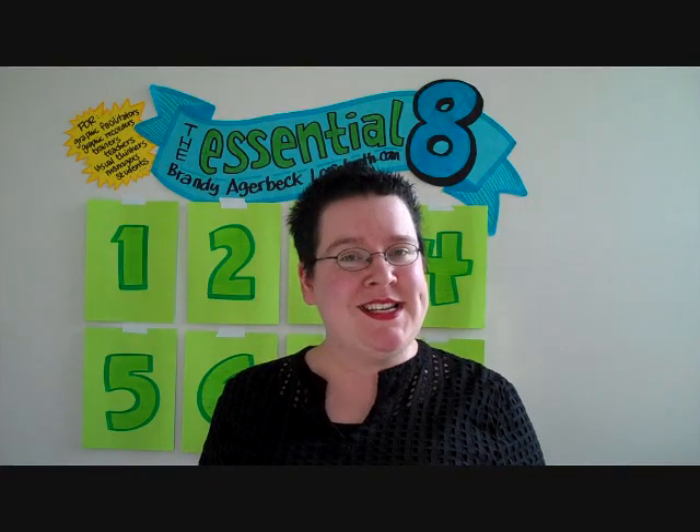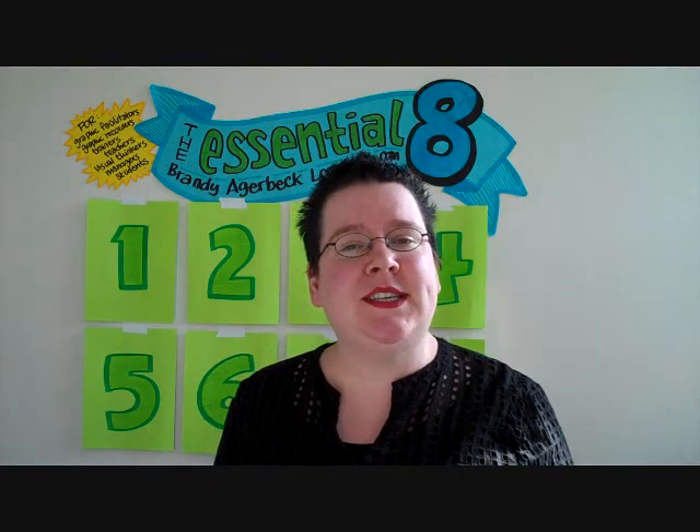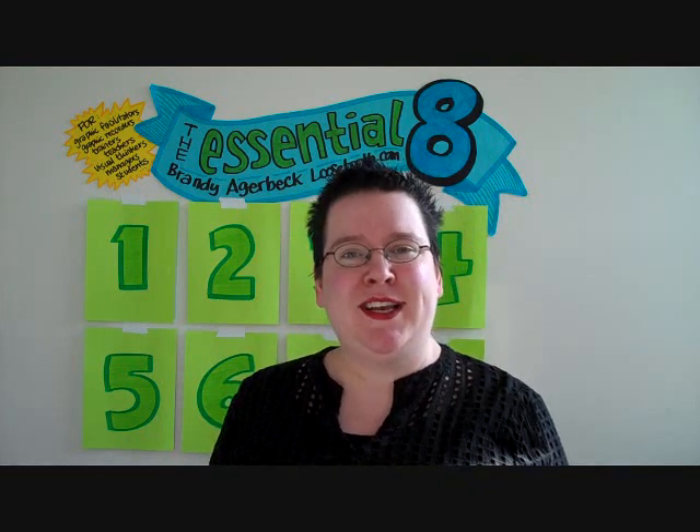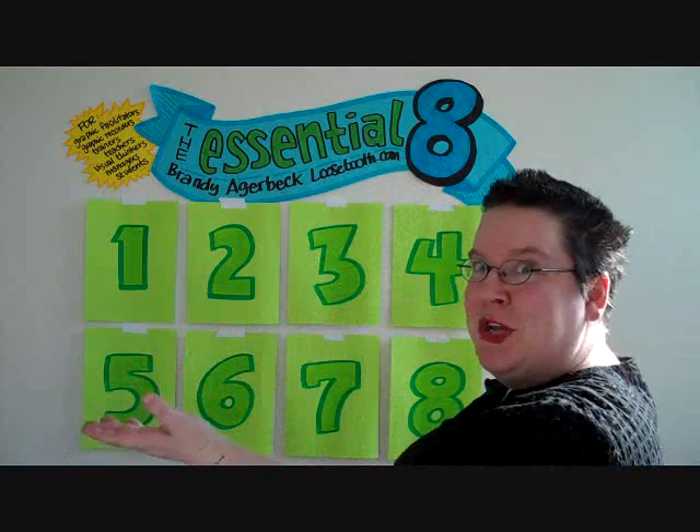Hello, my name is Brandi Agerbeck. I'm a graphic facilitator and my website is loosetooth.com. Today I'm excited to share the Essential Eight.